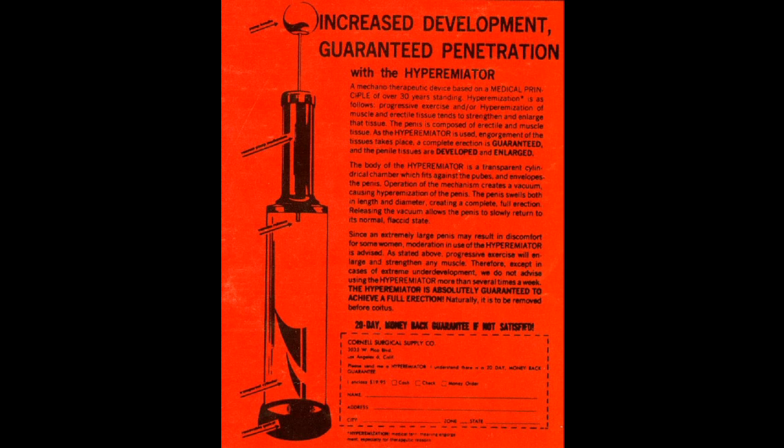As stated above, progressive exercise will enlarge and strengthen any muscle. Therefore, except in cases of extreme underdevelopment, we do not advise using the Hyper-Emeator more than several times a week. The Hyper-Emeator is absolutely guaranteed to achieve a full erection. Naturally, it is to be removed before coitus.